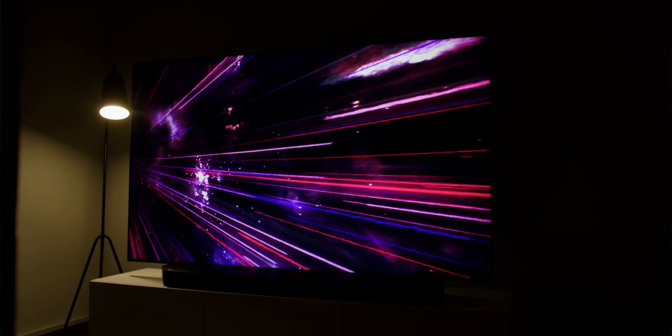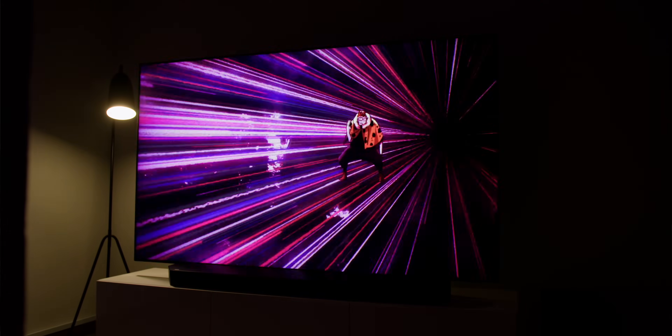So there you have it — the Samsung Neo QLED 8K QN800C is definitely a beast of an 8K TV. Let me know what kind of content you would like to watch on an 8K TV in the comment section below, and let's discuss it over there.